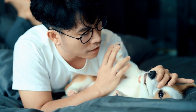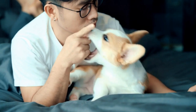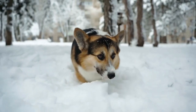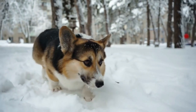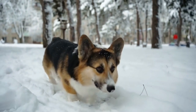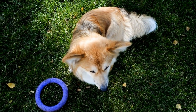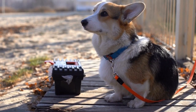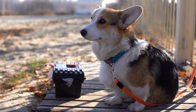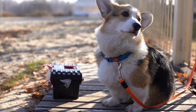Conclusion: The Pembroke Welsh Corgis have come a long way from their herding origins in Wales. Their journey through breed adaptation showcases their intelligence, adaptability, and endearing characteristics. Whether it is their physical appearance or their joyful temperament, Pembroke Welsh Corgis continue to captivate the hearts of many. If you are considering adding a Corgi to your family, make sure to understand their unique needs and provide them with the love and care they deserve.